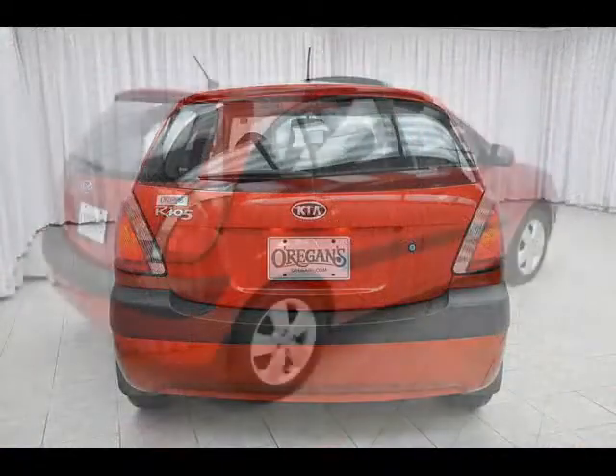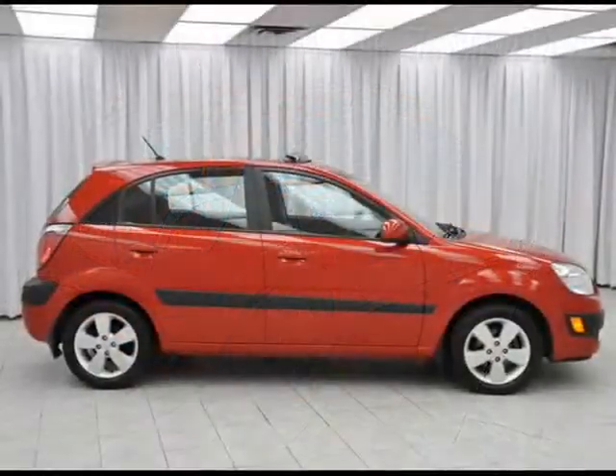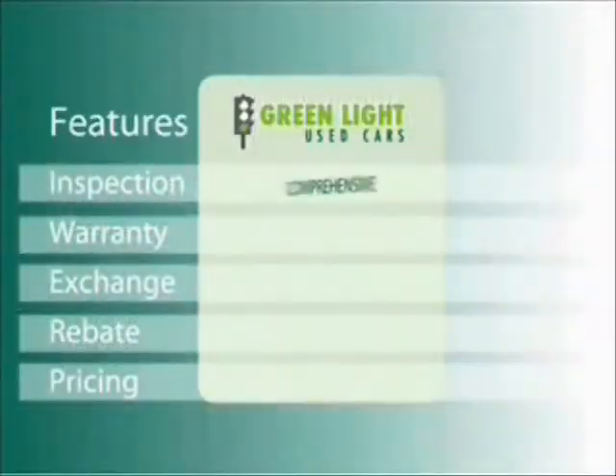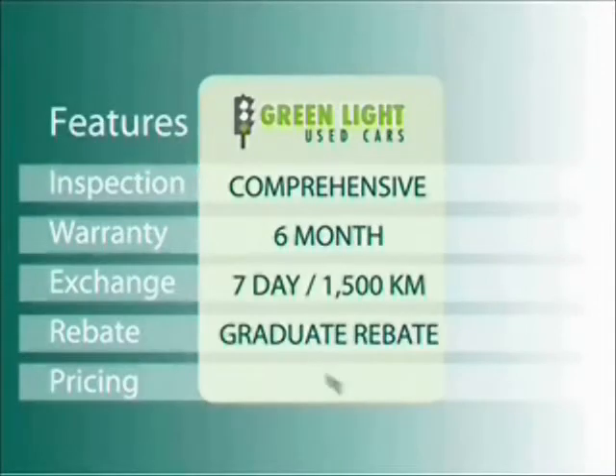Sexy is no longer just for sports cars, my friends. Test drive your Rio Cinco today. At O'Riggins, we use internet value pricing and our green light used car warranty to ensure that we are driving higher standards.